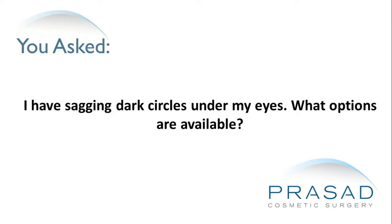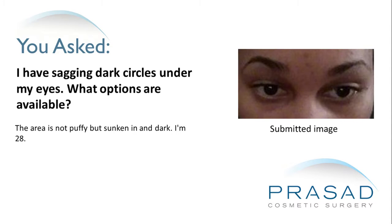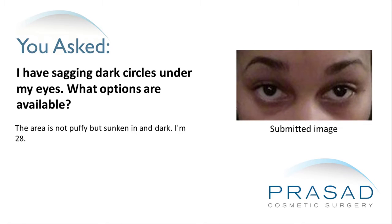I have sagging dark circles under my eyes. What options are available? The area is not puffy but sunken in and dark. I'm 28.